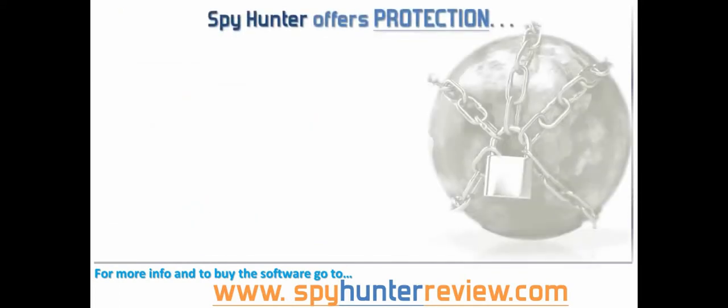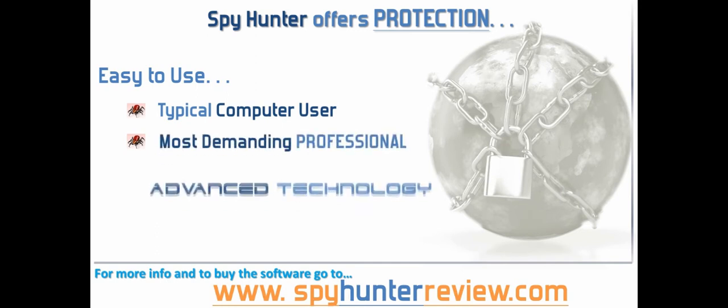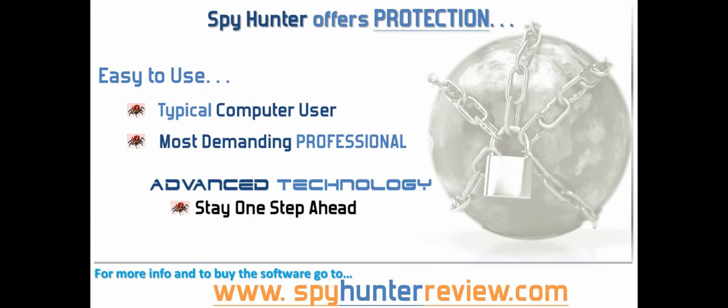Spy Hunter offers protection against the latest malware, trojans, rootkits and malicious software. Spy Hunter is a powerful real-time anti-spyware solution that is designed to be easy to use for a typical computer user in defending your PC against malicious threats. It is equipped with advanced technology to stay one step ahead of today's malware threats.